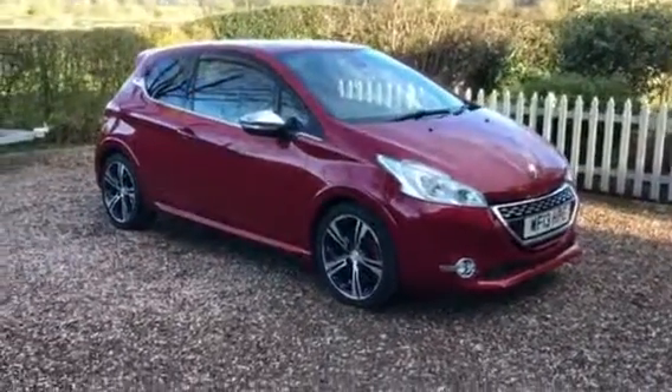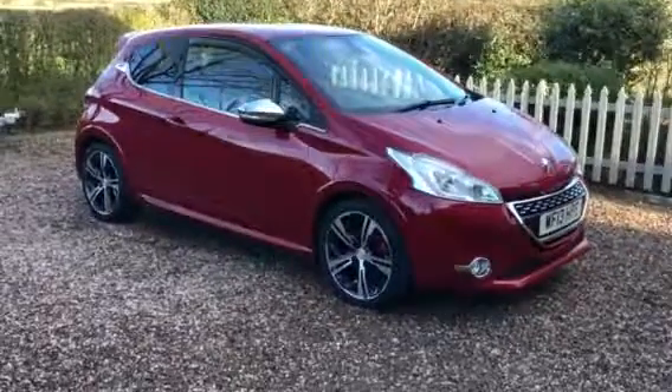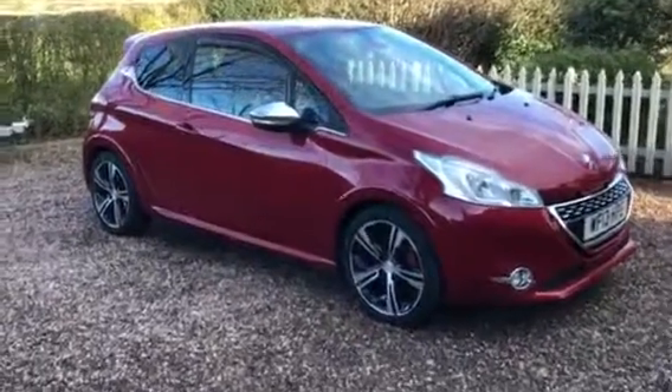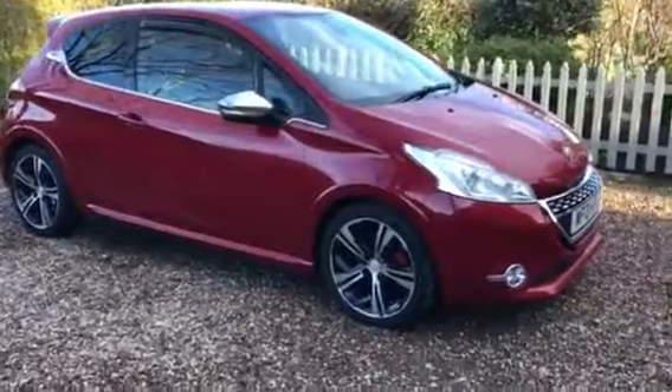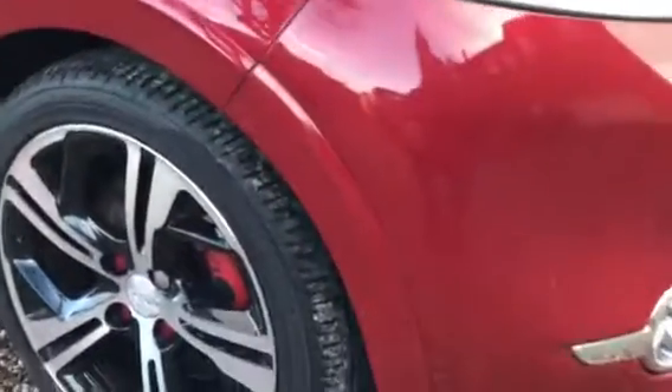Here we have a 2013 Peugeot 208 GTI, 200bhp, lovely metallic red, 65,000 miles on the clock, full service history.